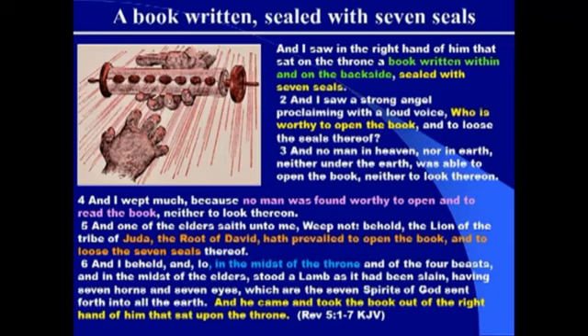We're reading in Revelation chapter 5, verse 1 through 7. You can notice in the picture — in the right hand, I know it's the right hand because the thumb is on this side — there's a right hand holding a scroll. And it's handing the scroll off to another person's right hand. Revelation 5:1-7 says: 'And I saw in the right hand of him that sat on the throne a book written within and on the back side, sealed with seven seals.'